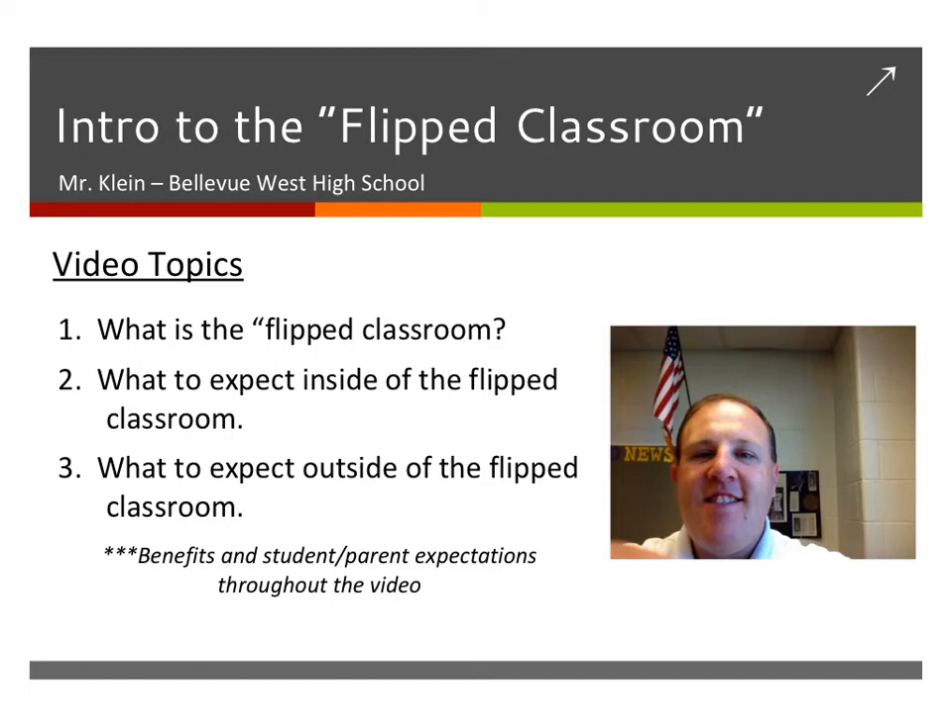We're also going to discuss the benefits for you as a student, your expectations throughout the video, and it's also going to serve as a guide for your parents if you want them to watch this video to get an idea of what my class this year is going to be like here at Bellevue West.